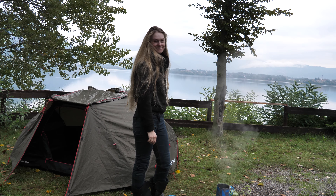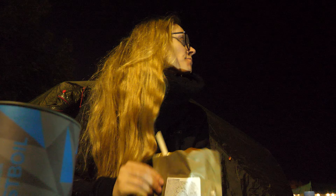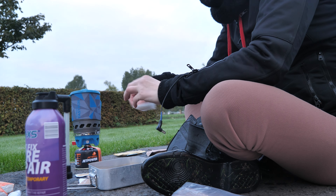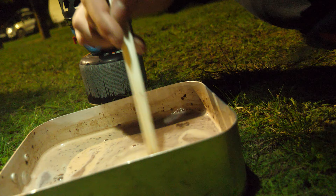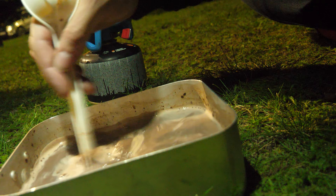Whenever I posted travel videos online, you guys have inundated me with messages about what I'm eating on the road. It seems to draw a lot of attention, and so because I had a recent delivery of my stock that I do take on the road, I thought it would be a really good time to open up the box and show you guys what it is I buy and how much it costs. So let's jump in.